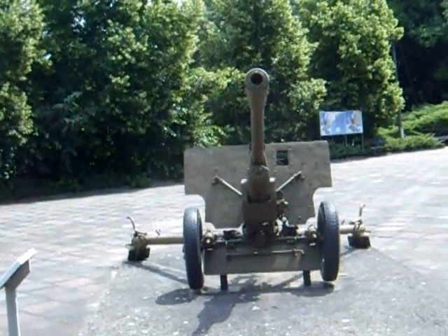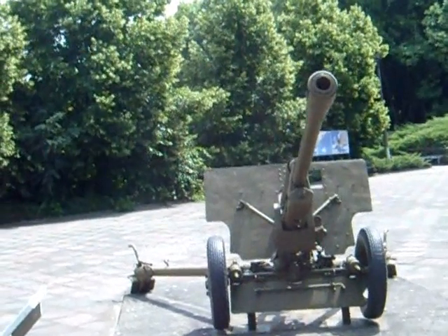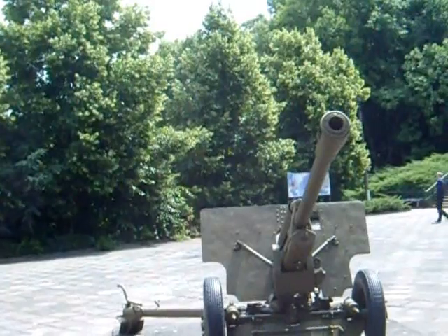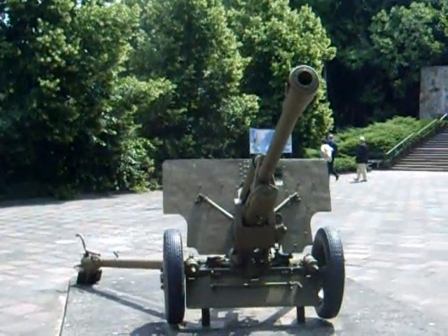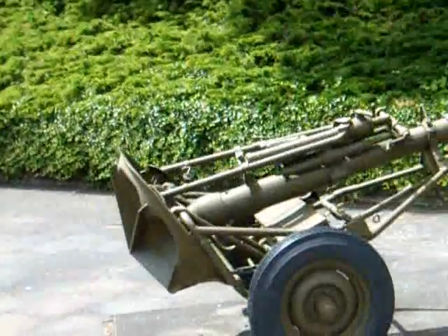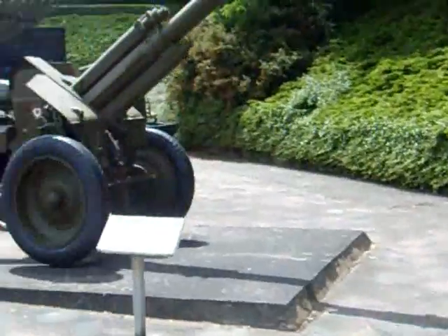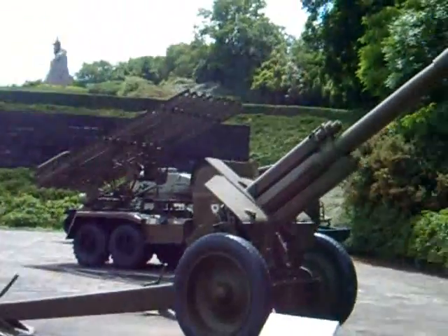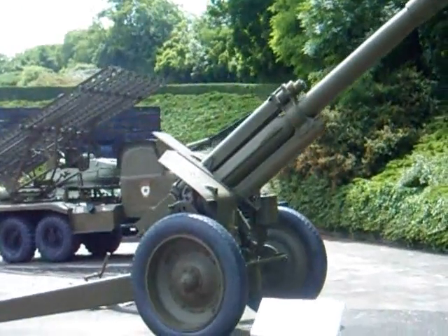We have here the museum in Zelo, starting off with a 7.6cm anti-tank weapon, Soviet, old story of weapons and facts. There we have a 120mm mortar, and 152mm artillery.